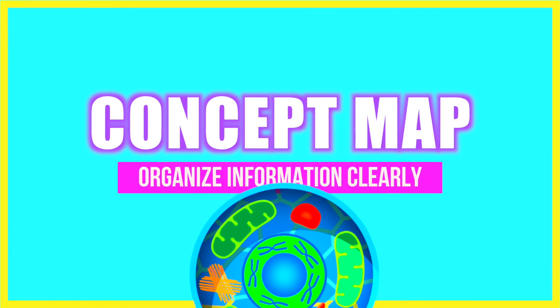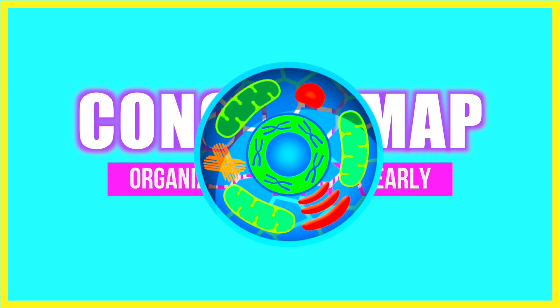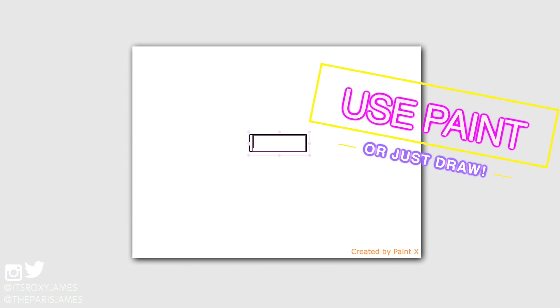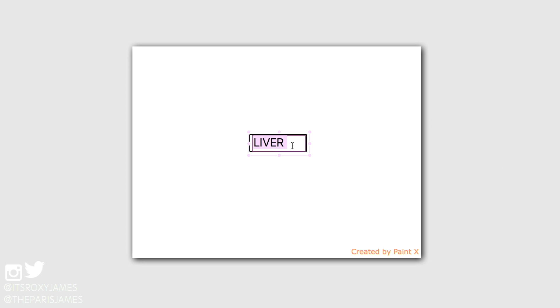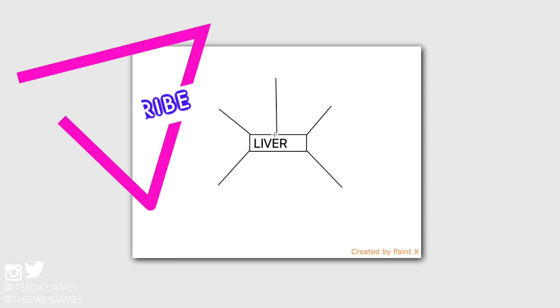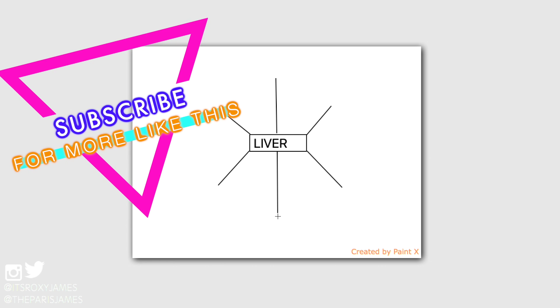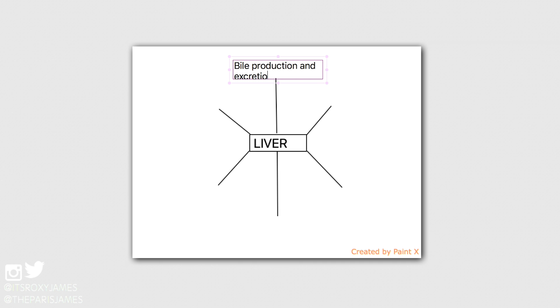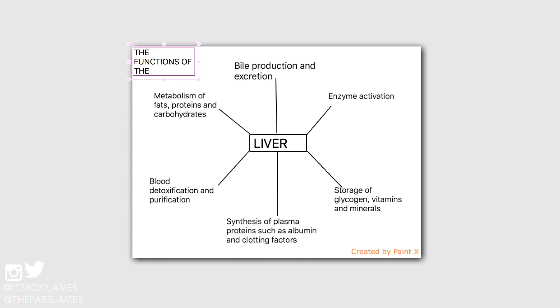The next tip is a concept map, because this helps you to organize information clearly. You can use Microsoft Paint or simply draw your concept map. We decided to show you it in a Paint program so it can be clearer. Start off with a main focus in the center of your diagram — in this case it's the liver, and the liver has different functions. Draw lines from the center to represent each function, then fill those points out. Once that is done, you can print this out and add additional notes to it while you're studying.